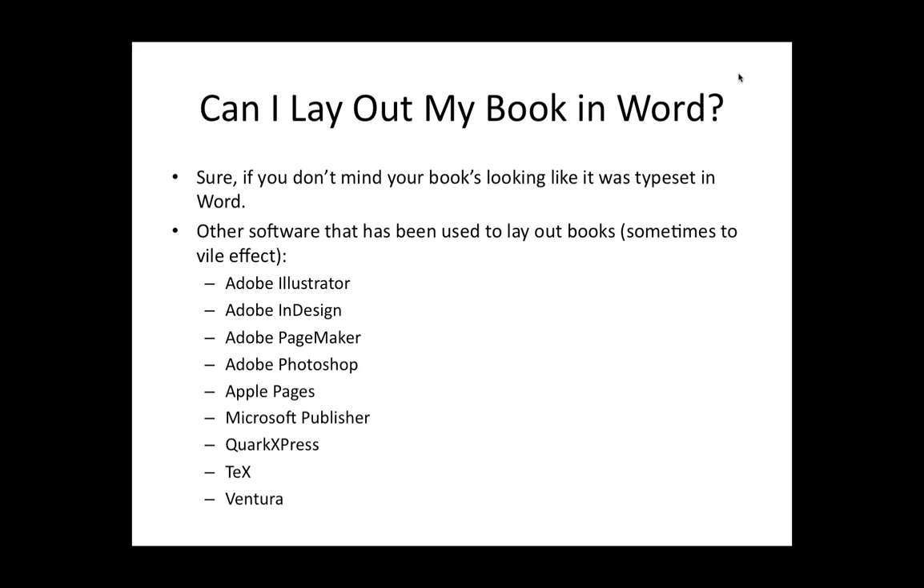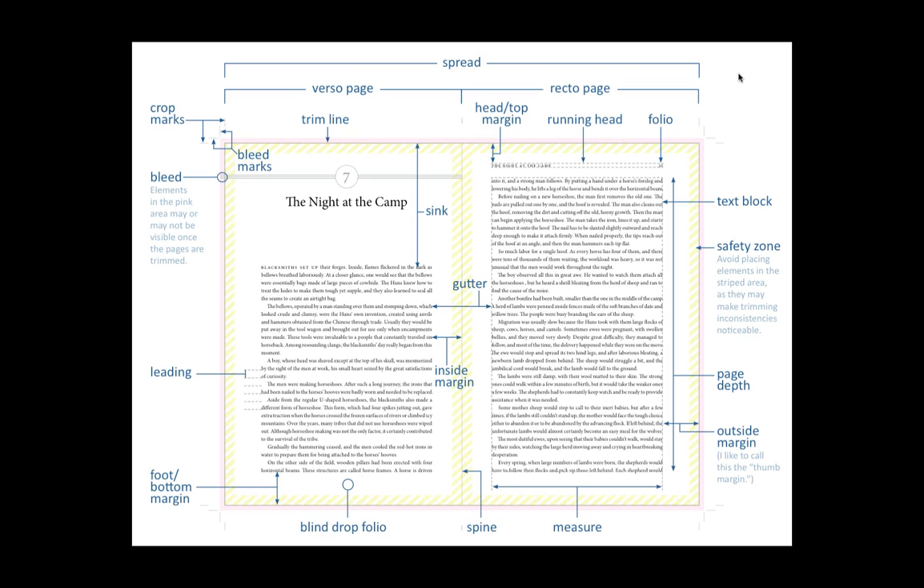These are the sorts of things you're trying to control in your page layout program, and this is why something like Word doesn't work very well — you just can't make precise adjustments you need to make the page look convincing. That's a lot of what you're doing with book design: you're trying to create an experience for the reader that makes them find your book believable. You want them to trust you, to think that you know what you're talking about, that you're a reliable narrator. There are a lot of very subtle decisions made in the page layout that create that feeling in the reader — you may not know why you feel a book is or isn't believable when you open it, but those cues are definitely there.